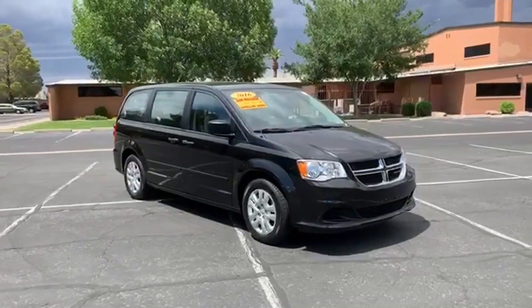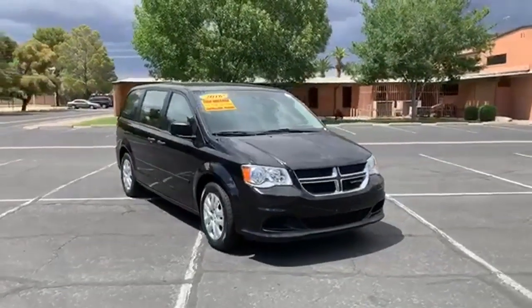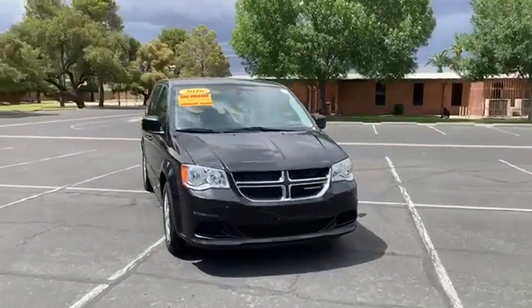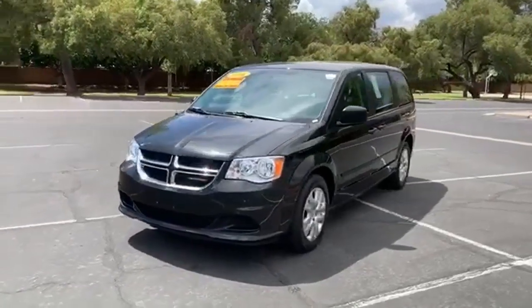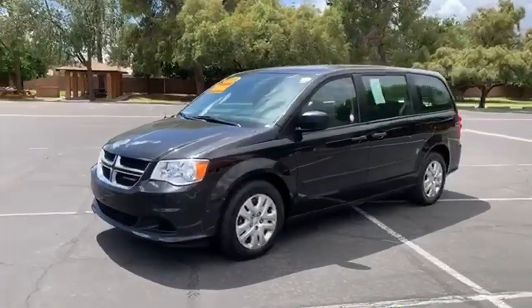Here's a certified 2016 Dodge Grand Caravan. Take control of any situation with an impressive amount of different seating and storage combinations. You can carry kids, dogs, groceries, luggage, nearly anything you can think of.